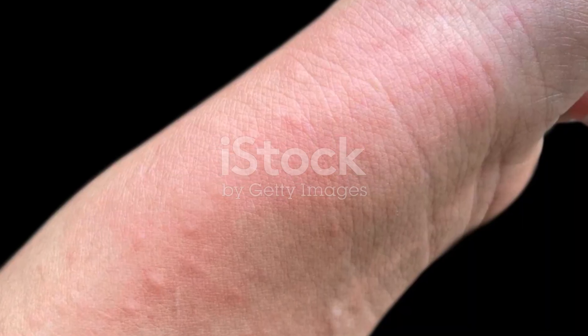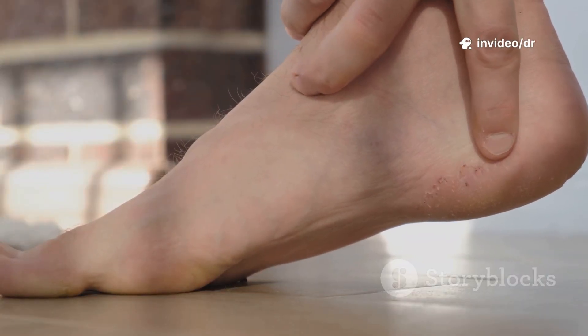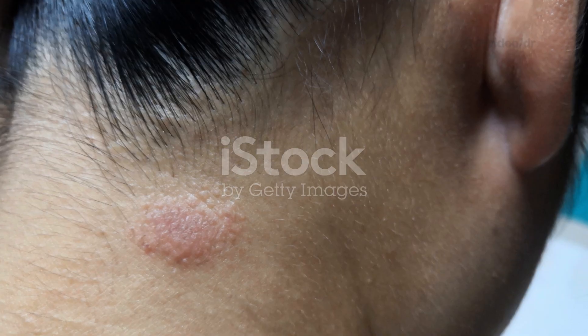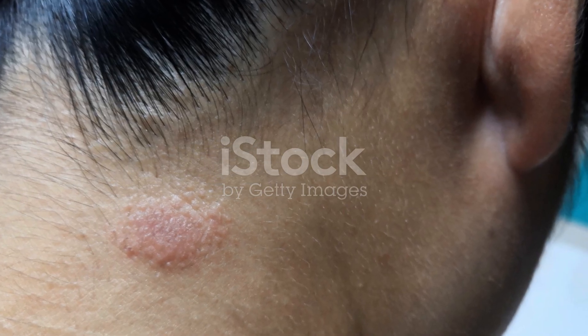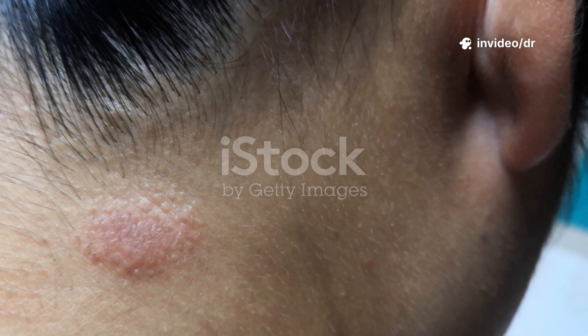Common symptoms include an itchy, red, circular rash, scaly, dry or cracked skin, hair loss in scalp infections, and thickened or discolored nails. The classic sign is a ring-shaped rash with a clear center and raised edge, which is why it's often called ringworm.